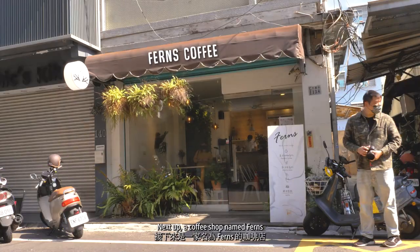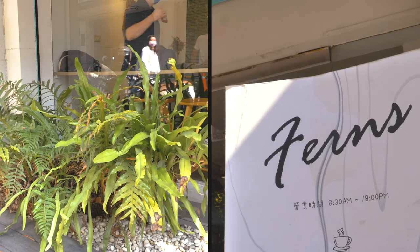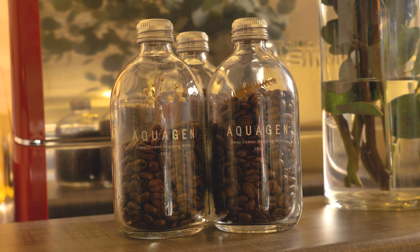Next stop, a coffee shop named Ferns. And you can see ferns outside already — there in the room. You can sit outside.